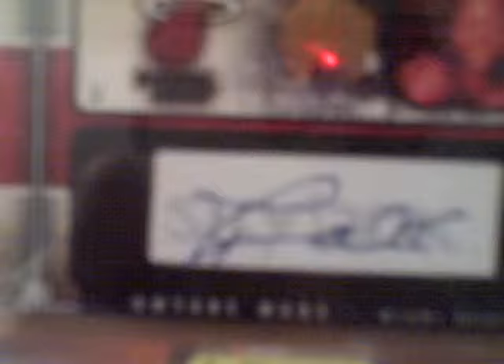Dwayne Wade Autograph, 20 out of 199 — this is his second year autograph, it's not a rookie. Chris Paul Ultimate on-card signature, it's short printed, it's not numbered. Maurice Peterson Autograph, Francisco Garcia Autograph, Jason Smith Autograph — you can't even really see the auto. Isaiah Thomas Jersey Auto. Jackie Robinson on-ball auto.